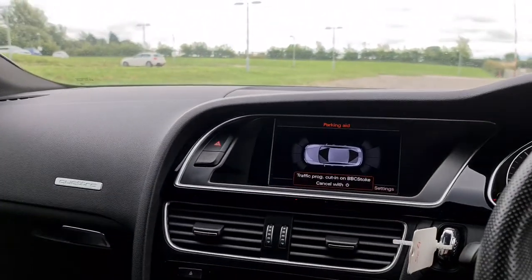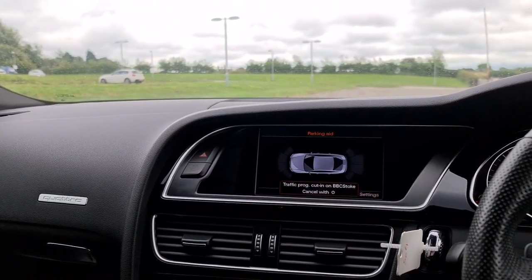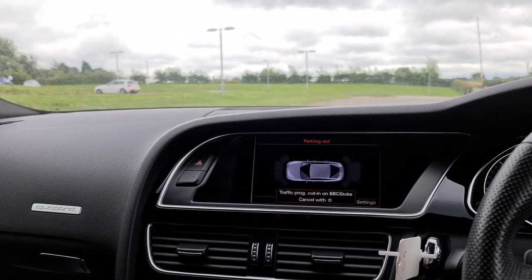It's ready to drive away today with free next day nationwide contactless delivery, competitive low-rate financing, a new service, new MOT, and it's HPI clear.